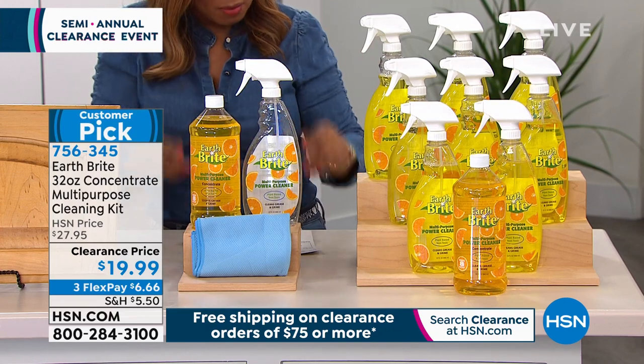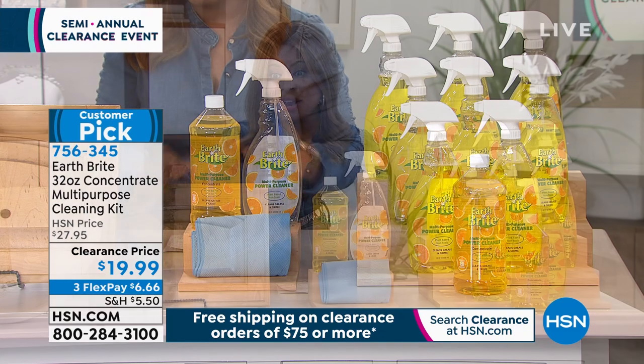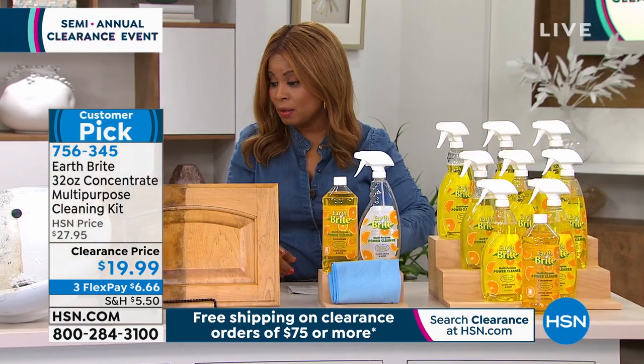If you'd like to buy it — lowest price we've ever offered. And Kate is going to be coming back a little bit later on.